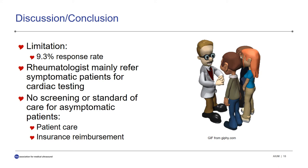A big limitation of our study was obviously the low response rate. But we did learn that rheumatologists primarily refer symptomatic patients for cardiac testing, which is discordant with the literature reviewed earlier, which alerts rheumatologists to cardiovascular risks inherent in arthritis patients, even if they are asymptomatic. Additionally, for those rheumatologists that do recognize the need for referral, they are more likely to direct their patients to a cardiologist for the actual referral of the exam. Perhaps rheumatologists should be referring their patients themselves, or at the very least educating their patients regarding their cardiovascular risks.